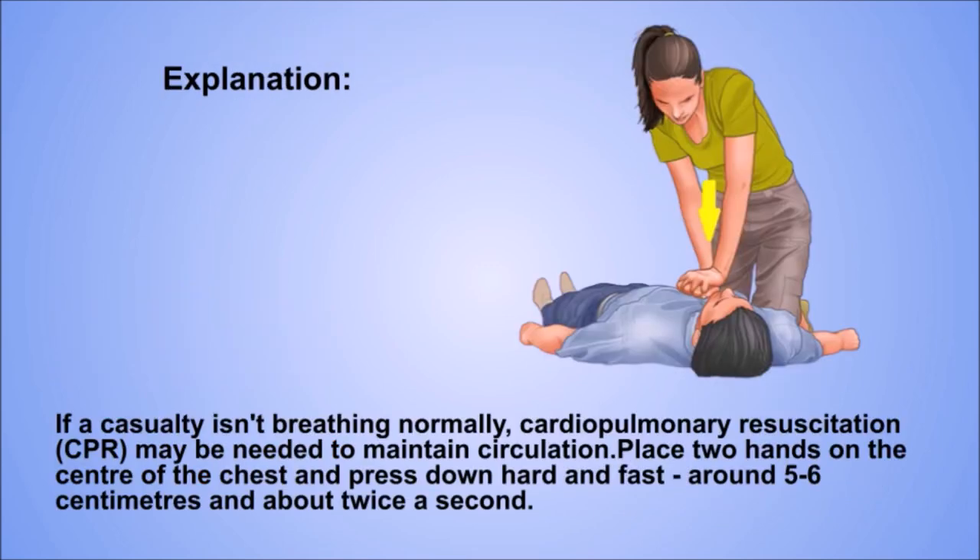Explanation. If a casualty isn't breathing normally, cardiopulmonary resuscitation (CPR) may be needed to maintain circulation. Place two hands on the centre of the chest and press down hard and fast, around 5 to 6 centimetres and about twice a second.